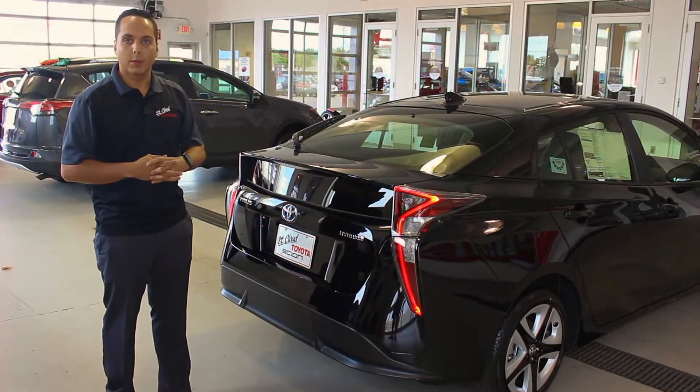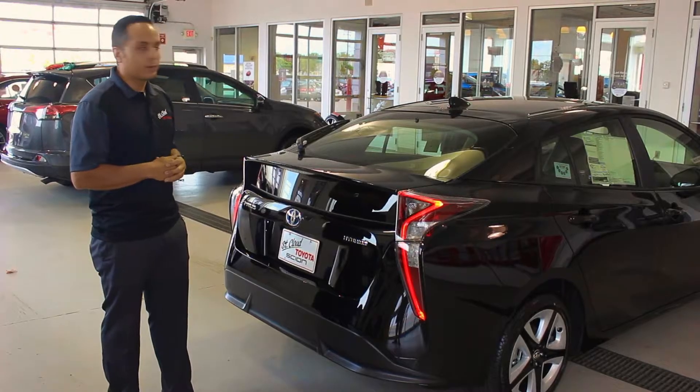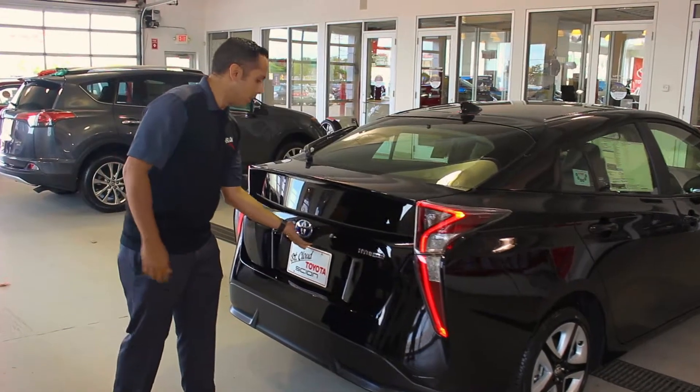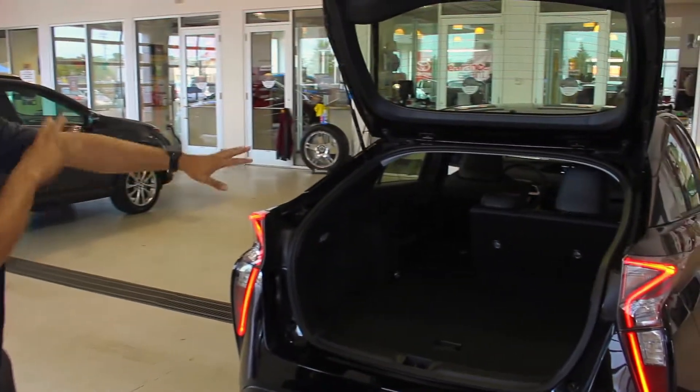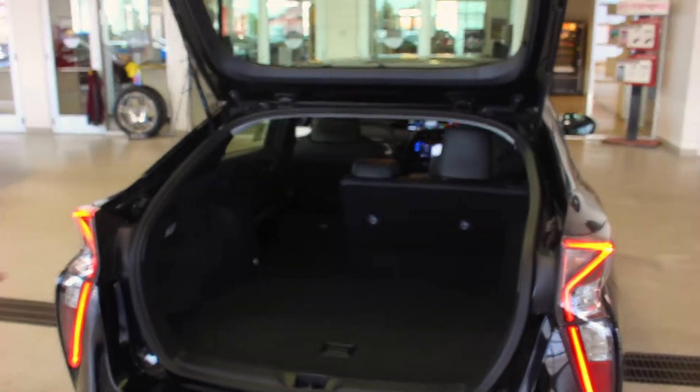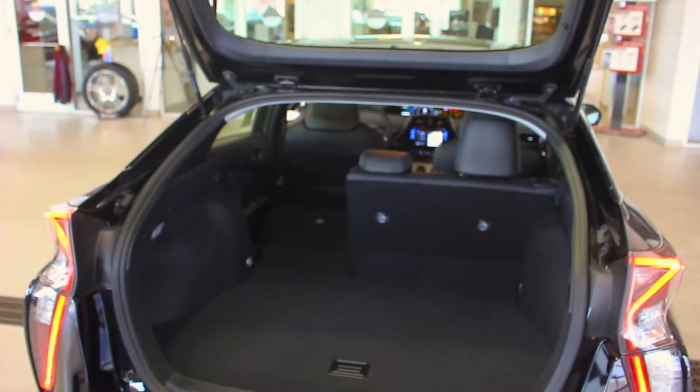Around the rear, you'll notice a reworked rear end. No longer do you have as large of a split back window, so visibility has been improved dramatically. And overall fuel economy — we're hearing reports of 56 miles per gallon on average, although it is rated at a combined 52.